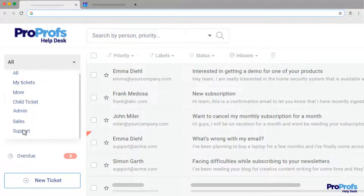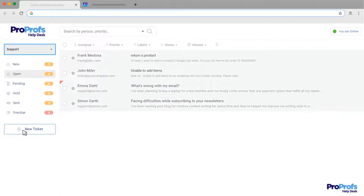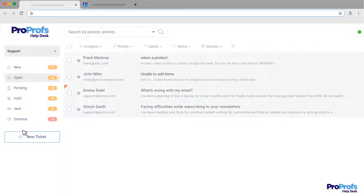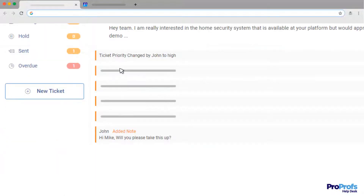For example, customer service agents can access the support@ inbox to track every customer service request, inquiry, or complaint. Similarly, multiple sales representatives can access the sales@ inbox, discuss leads using private notes, and work simultaneously.